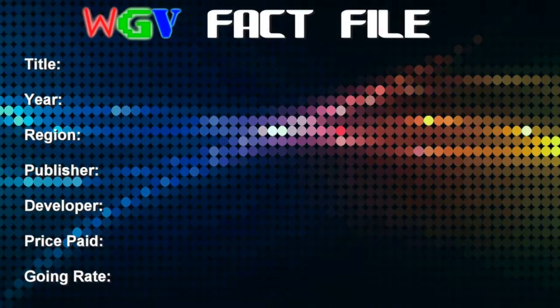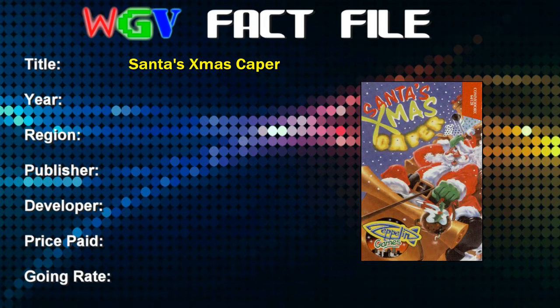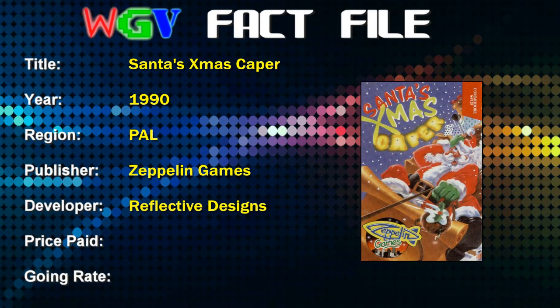Let's have a look at the fact file for that game and the packaging. Santa's Christmas Capers was released in 1990 in PAL territories, published by Zeppelin Games and developed by Reflective Designs. The price I paid was £2.69, and the current going rate on eBay is around £3 to £5 — pretty much what I paid, maybe a little bit more.